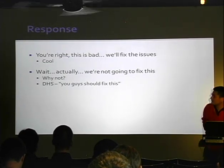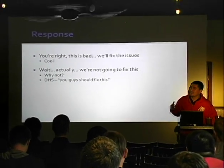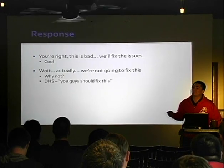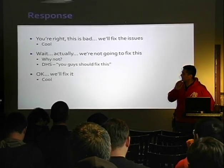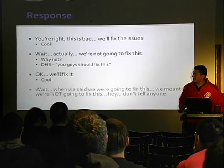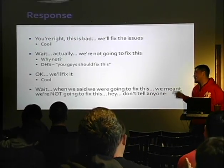Finally, the director of control system security at DHS actually reached out to them and said, hey, you guys should really fix these because this is actually really bad. They got back to us and said, okay yeah, we'll fix it. And so we said, oh, that's cool. But then a couple weeks later they said, hey, when we told you we're going to fix this, what we really meant is we're not going to fix this.